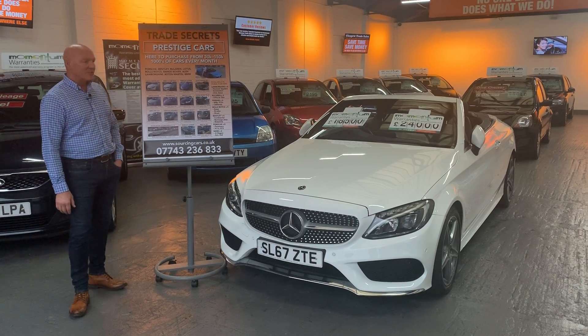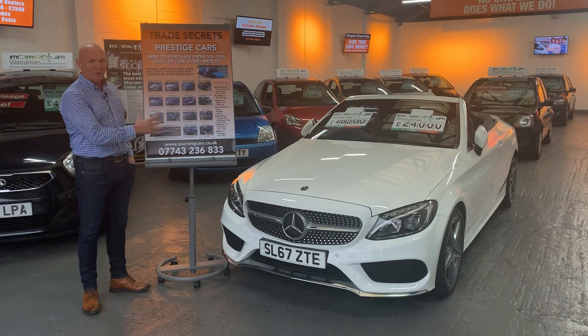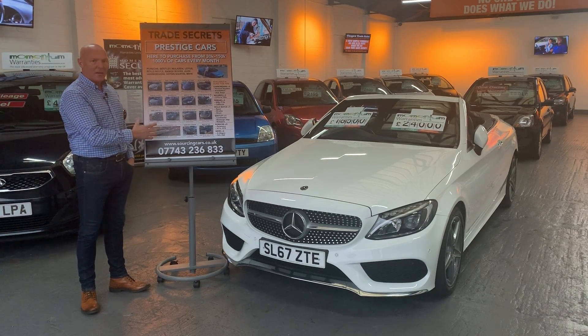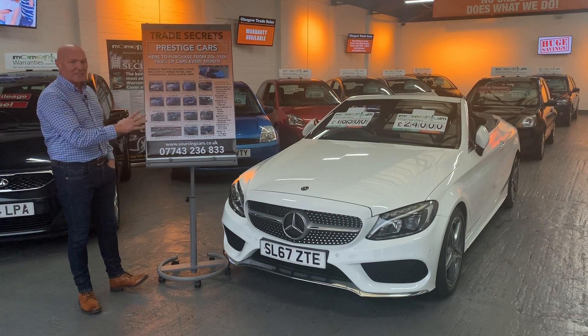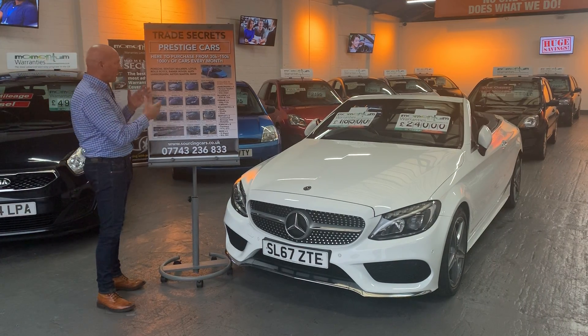Hi guys, James here at Glasgow Trade Sales. Just wanted to introduce you to the prestige and performance side of the business and give you an idea of the types of cars that we've got access to. These are all the types of cars you really wouldn't expect to find in a dealer, a hub network, or going through all the sales.